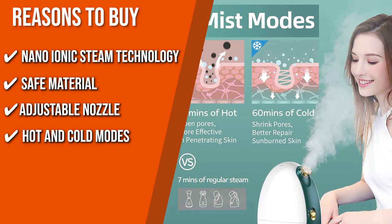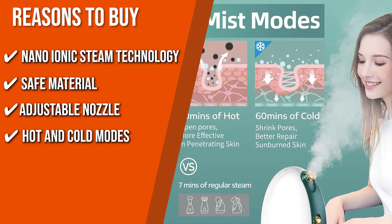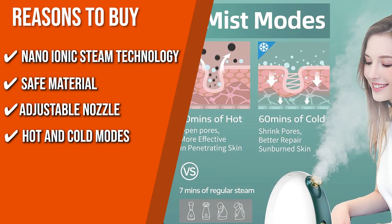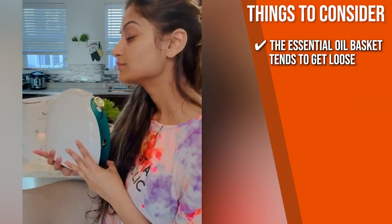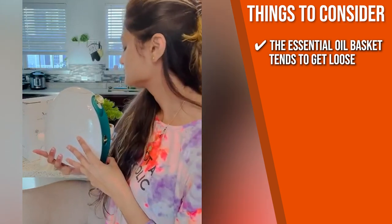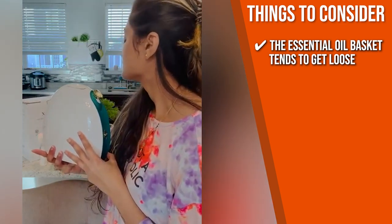Hot and Cold Modes: This device has a hot and cold steam setting, allowing you to choose between 20 minutes of skin-softening hot steam or 60 minutes of wrinkle and pore-minimizing cold steam. Keeping all that in mind, the important thing to consider prior to your purchase is that some users have noticed the essential oil basket tends to get loose as the steaming process begins, so make sure the screws are tightened up before you start.